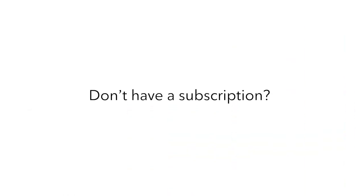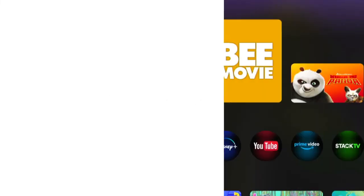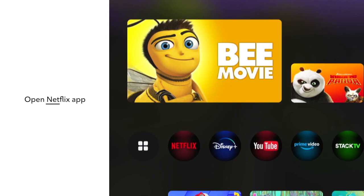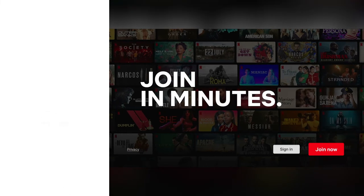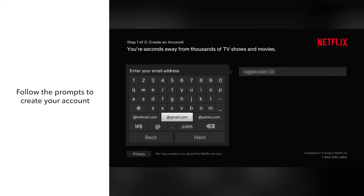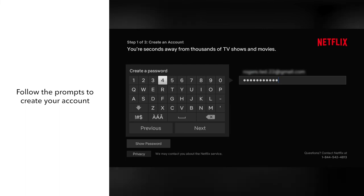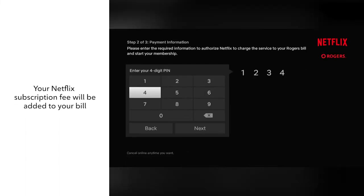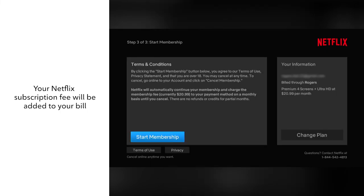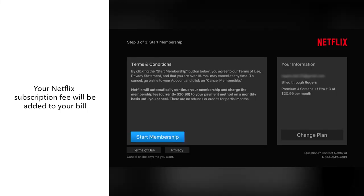Don't have a Netflix subscription? You can sign up for one quickly and easily through Ignite Streaming. First, open the Netflix app and select Join Now. Then follow the prompts to create your Netflix account. When you sign up for Netflix directly through Ignite Streaming, your subscription fee will be added to your bill along with the rest of your Rogers services.